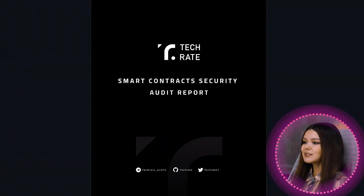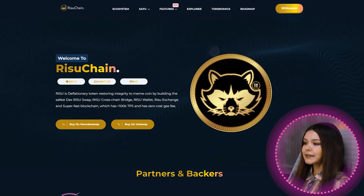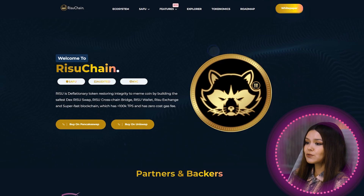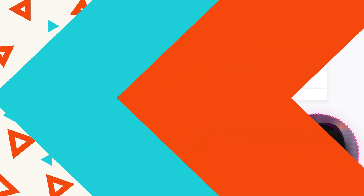RESU is listed on CoinGecko, CoinMarketCap, MobileFi, BitKeep, and RadioShark, with team KYC and audited. The intention of RESU is not only to be a deflationary token launched on blockchain, but to create a system of DeFi applications on it. This is one of the fastest blockchains I have been able to test.